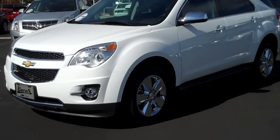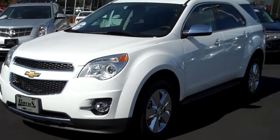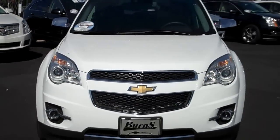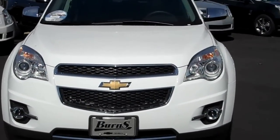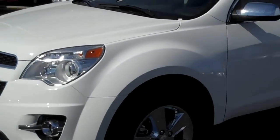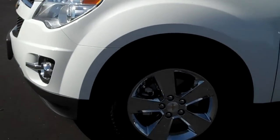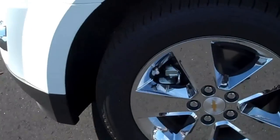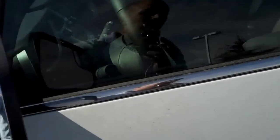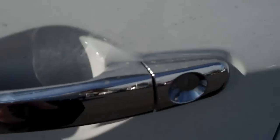This is a 2013 Chevrolet Equinox, and this is Adam down at Burns Cadillac Chevrolet in Rock Hill. It's a pretty nice looking car — it's an LTZ and it's pretty loaded. There's one option that's missing, which we'll get to in a bit, but this one does have the chrome clad 18-inch wheels, along with chrome handles, chrome mirrors, and chrome door handles.